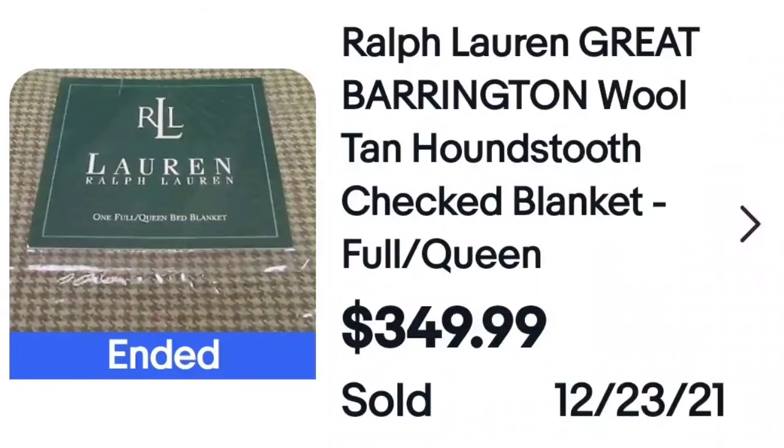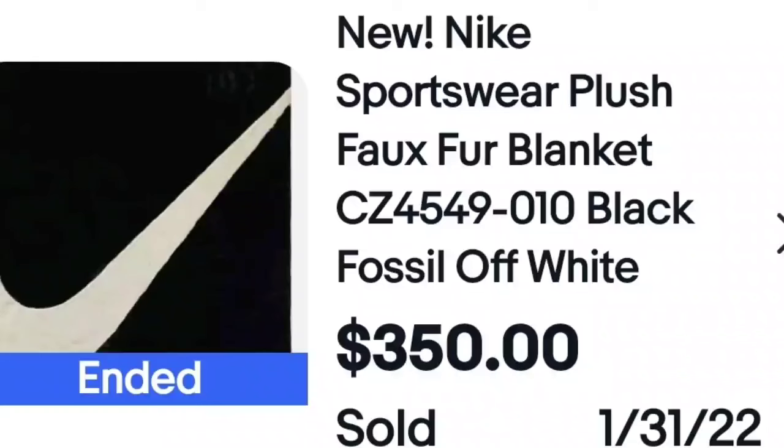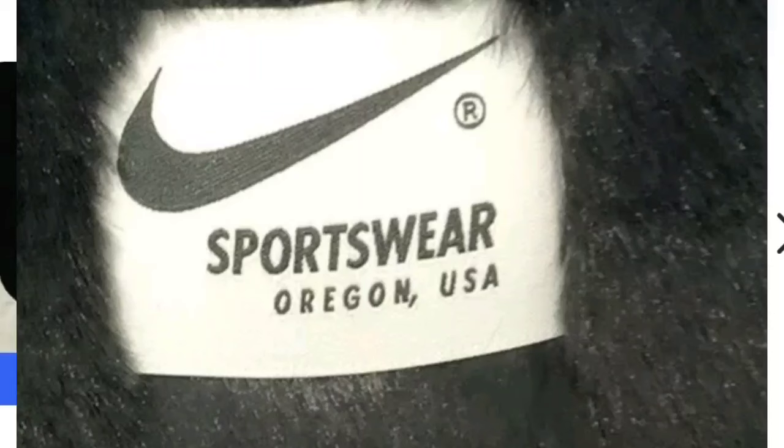Here is Ralph Lauren on blankets — a houndstooth pattern. If you look closely at this pattern, houndstooth sells very, very well. This Ralph Lauren full-size blanket sold for $350. Watch for blankets. And then a Nike plush blanket — Nike, $350. Here is the tag: Nike Sportswear, made in Oregon. A very, very high selling item.